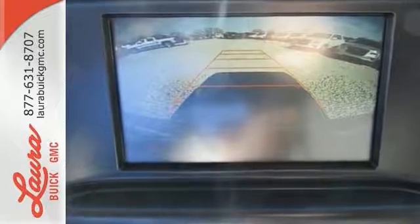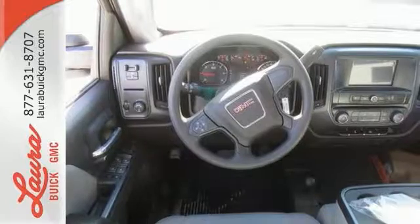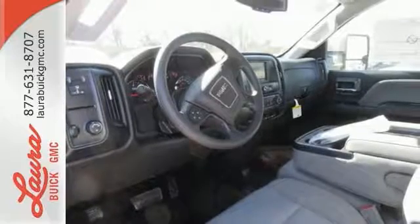Inside you'll enjoy a powerful but unexpectedly quiet ride, with a center console built with more than enough space for your gloves, hats, and paperwork. With heavy cargo comes heavy protection, thanks to StabiliTrak with proactive roll avoidance, which helps you keep the truck straight and on all four wheels.